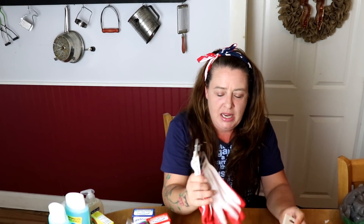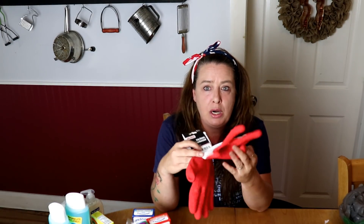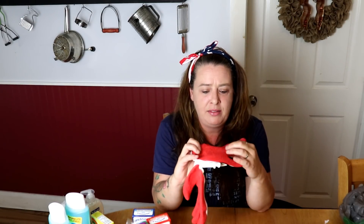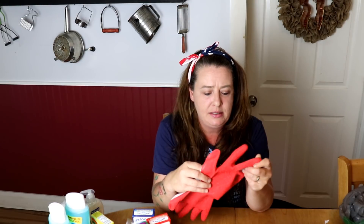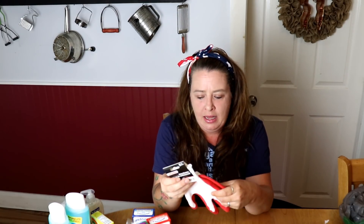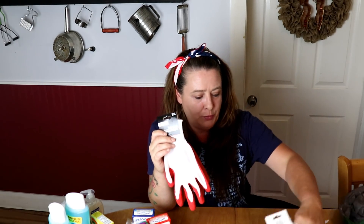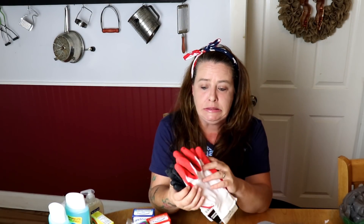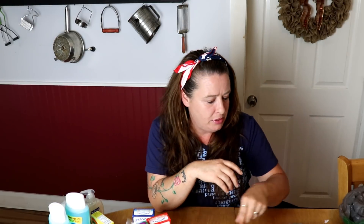I grabbed an extra couple pairs of work gloves. I like these — they've got that grippy rubberized inside but they're still airy on top. They're perfect for working with messy stuff. We're going to be processing chickens tomorrow so I'll probably need a pair of those.